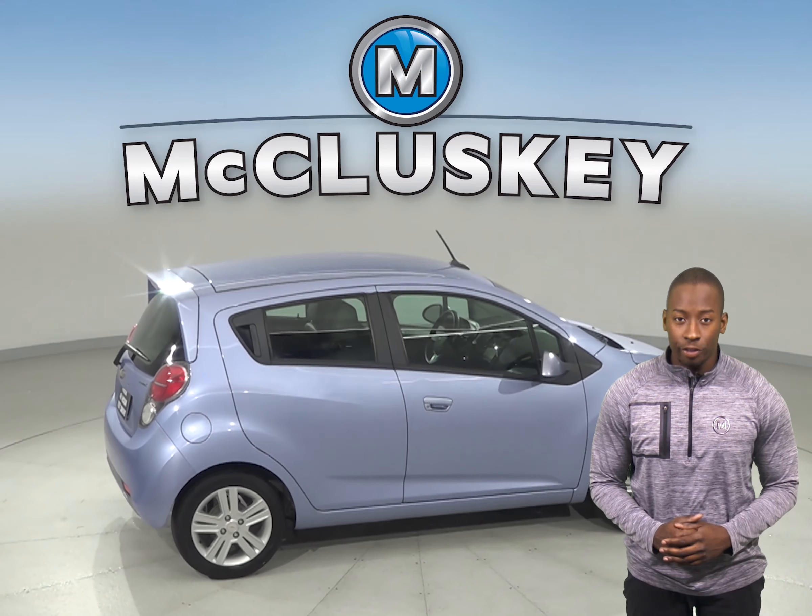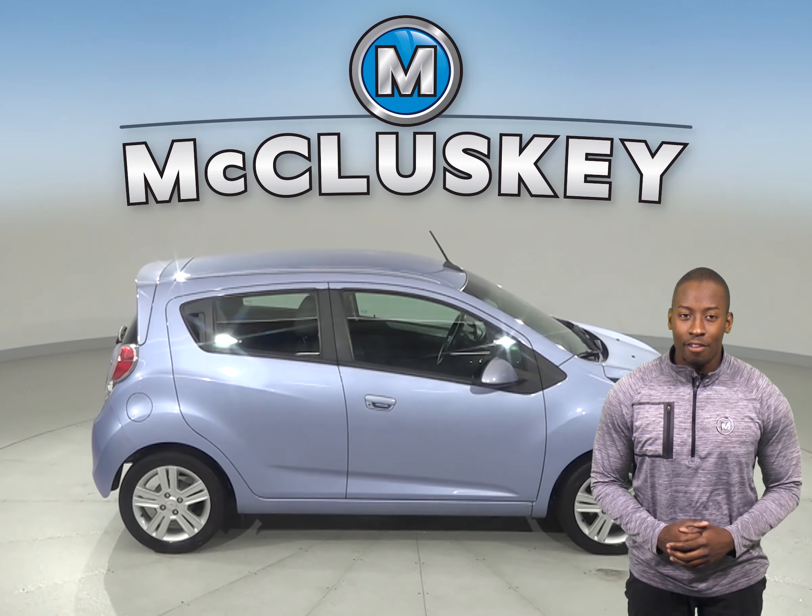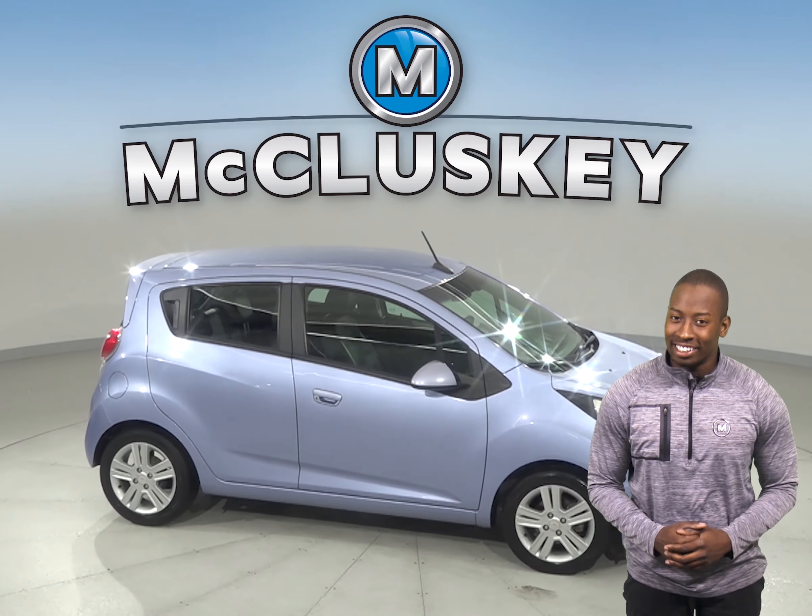It's covered by our free lifetime mechanical warranty for unlimited miles and unlimited years.